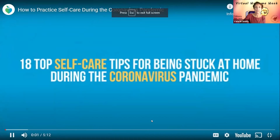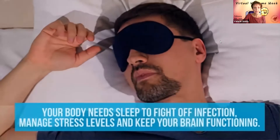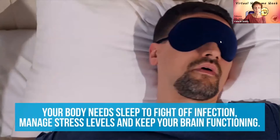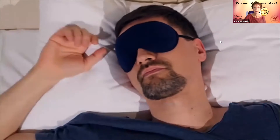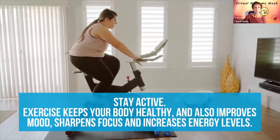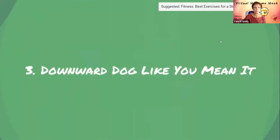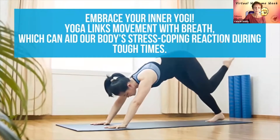The top 18 self-care tips for being stuck at home during the coronavirus pandemic. Number one, catch some Z's — your body needs sleep to fight off infection, manage stress levels, and keep your brain functioning. Number two, work it out — stay active, as exercise keeps your body healthy and improves mood, sharpens focus, and increases energy levels. Number three, downward dog like you mean it — embrace your inner yogi, as yoga links movement with breath, which can aid your body's stress-coping reactions during tough times.